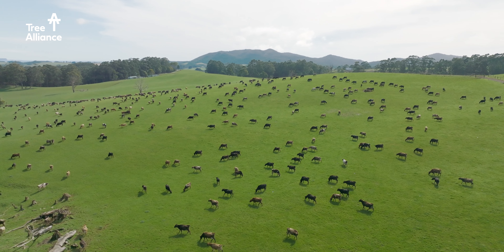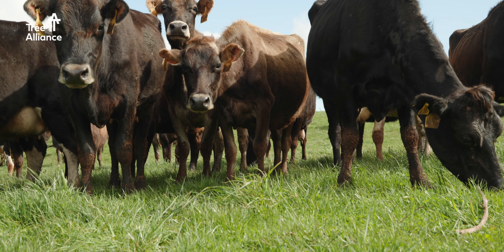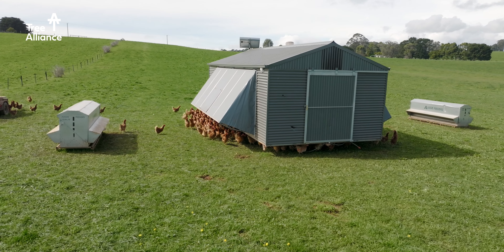We've got a 700 cow organic dairy herd. We also have nearly 3,000 free-range laying hens as well.